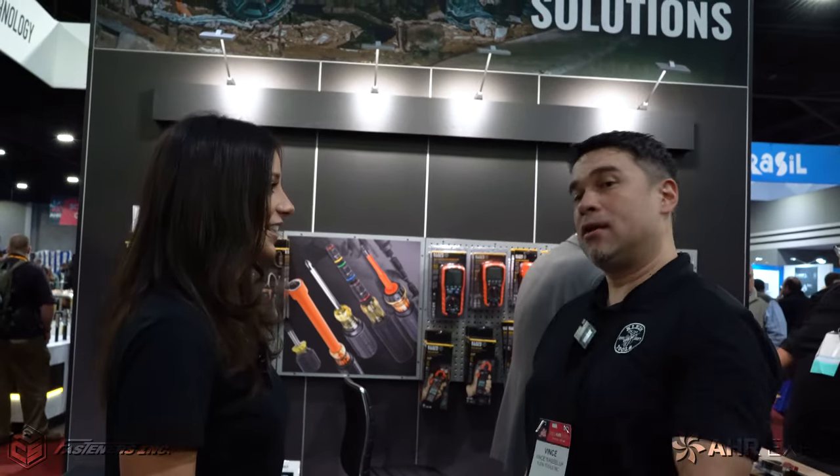Hey, it's Alexandra Weber with Fasteners here at AHR 2023. You may have just seen a familiar face — Vince with Klein. We're here checking out your guys' booth and we're so excited to see what you have to offer for AHR 2023. Yeah, we have a lot of new stuff, where to begin — come on with me over here.